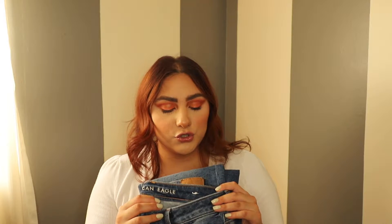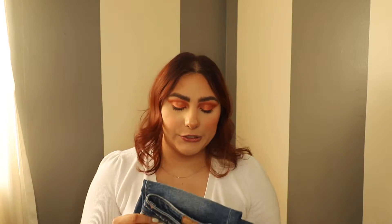I cannot stop wearing these — I'm actually going to wear them later today. They are so good: the color, the cut, the length, the bagginess of the leg, the amount of distress — not too little, not too much. I have several mom jeans from American Eagle, but these are my favorite. I'll continue to wear them for the rest of the year. They do my body right, and that's what's most important.